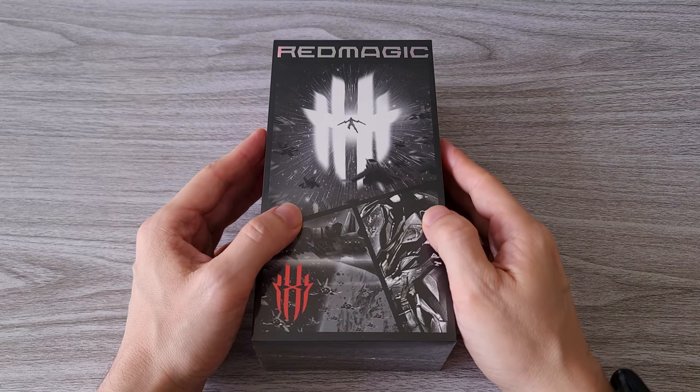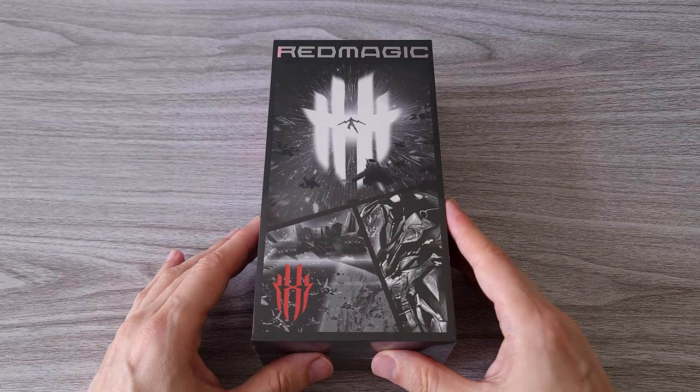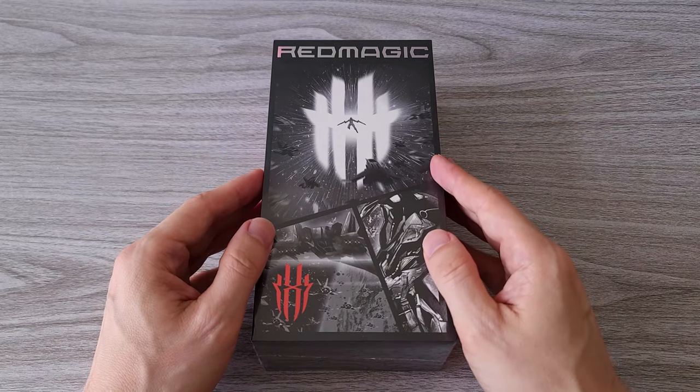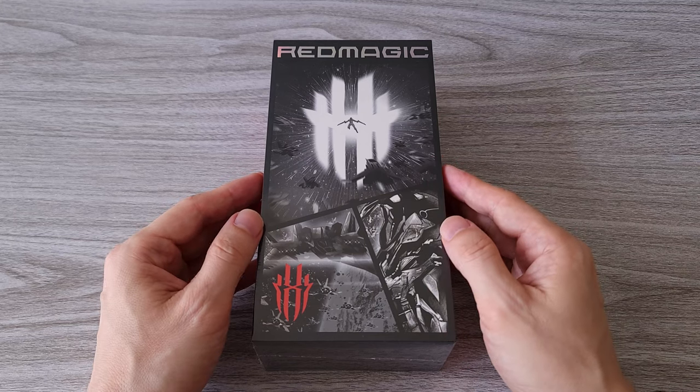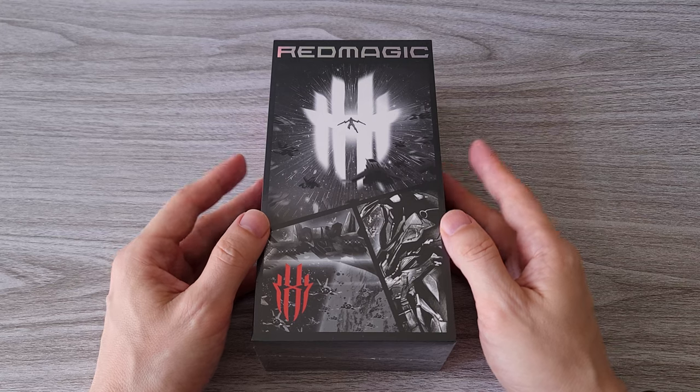Hi guys! Today we are reviewing the gaming beast Red Magic 7. The phone is packed with the latest flagship specs and even more. Red Magic has improved and implemented a lot of cool tech inside the phone.